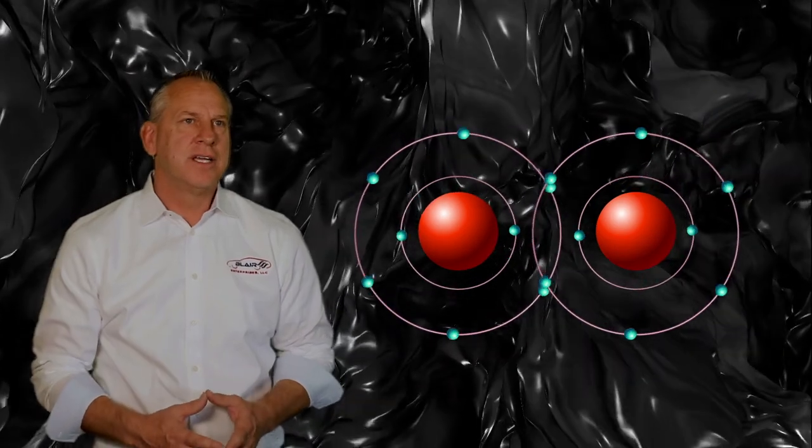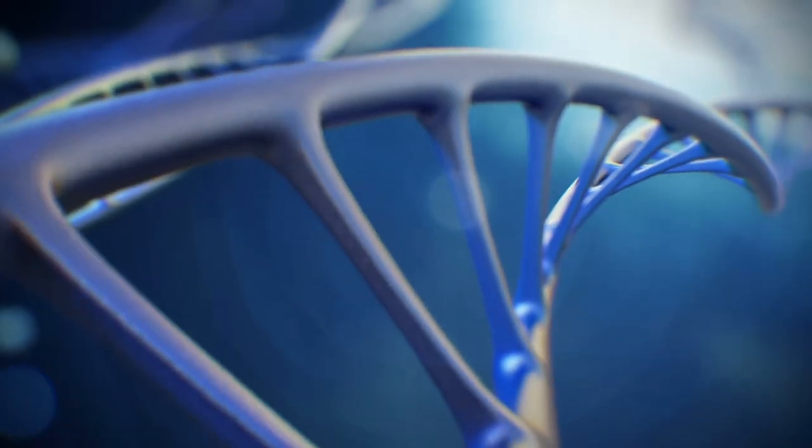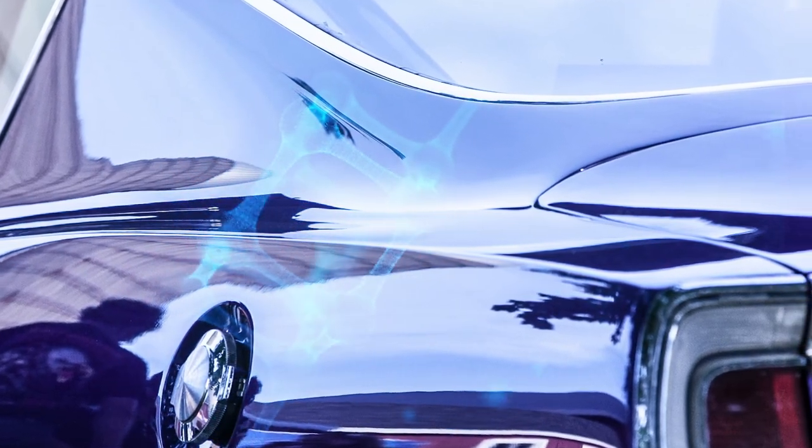Our technology is designed to share electrons and create a covalent bond. We use much smaller molecules that bond and cure in the paint, the glass, and the chrome. And because they do share electrons, they like each other and they come together immediately.